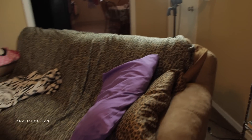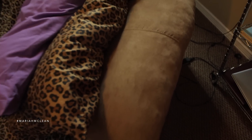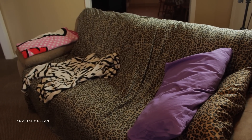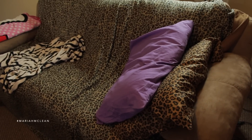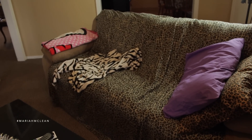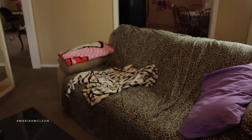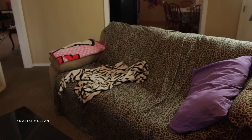I have some wall decor — this piece is from Marshalls and this one is from IKEA. Our couch we got from Sears; it's a really nice soft beige couch, but I have a leopard print sheet over it to protect it from stains. I always keep pillows on the couch, and we have two blankets — a Hello Kitty one from Target and a zebra print one from Marshalls.